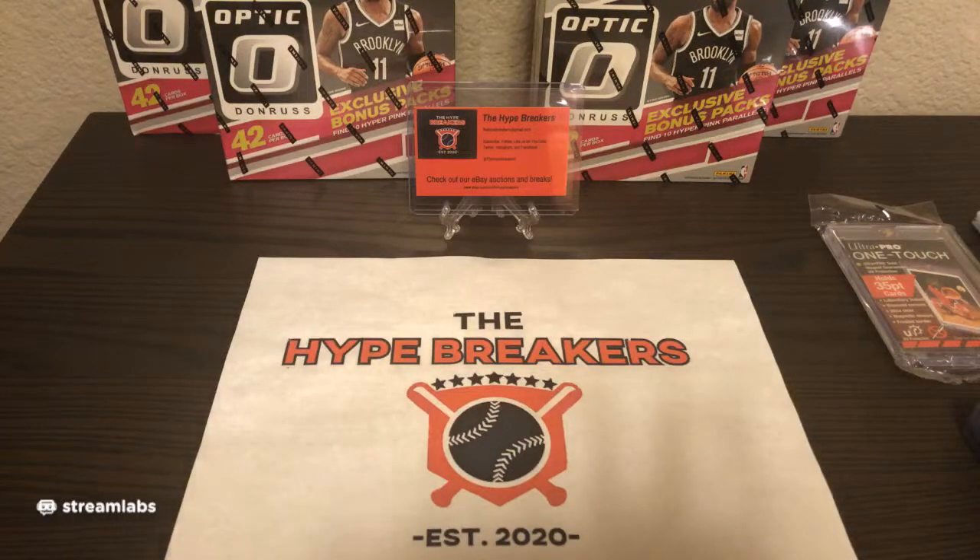First, I'll review the rules of the team break tonight. The winners won a team on eBay. You will receive a business card and a top loader from The Hype Breakers. As a bonus, you will receive all cards for that team that are pulled during the break. We will distribute the cards based upon the team on the card. Here's how it'll work: I will open up the boxes and packs of cards and stack them up.